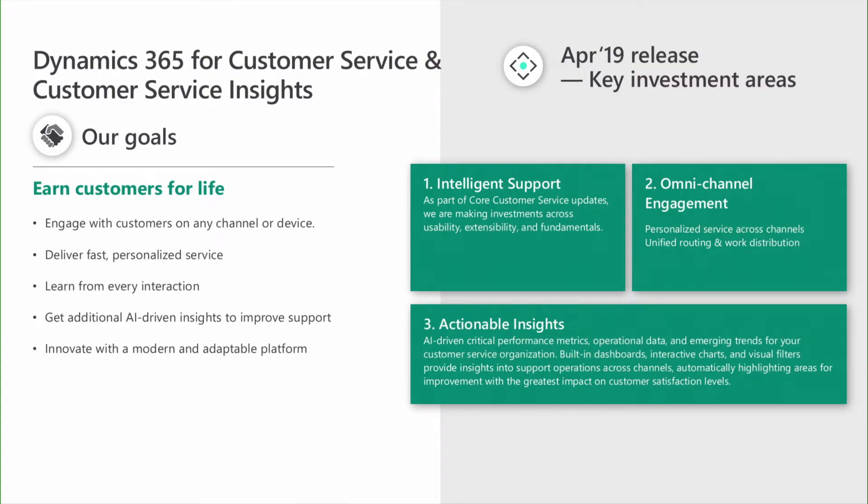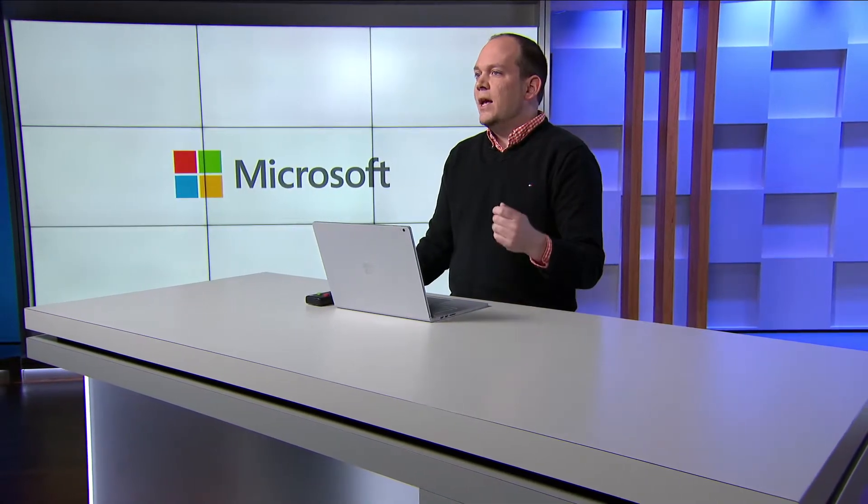Our third investment area is actionable insights. Dynamics 365 Customer Service Insights gives you an actionable view into critical performance metrics, operational data, and emerging trends for your customer service organization. Built-in dashboards, interactive charts, and visual filters provide insights across channels, automatically highlighting areas for improvement with the greatest impact on customer satisfaction. Customer Service Insights uses AI technology to detect emerging support topics as they arise, enabling targeted actions to improve resolution rates, reduce wait times, and decrease customer service costs. Starting with the April 2019 release, Customer Service Insights is now generally available.